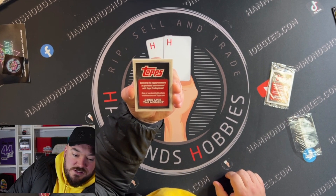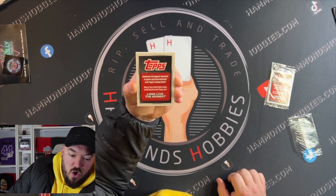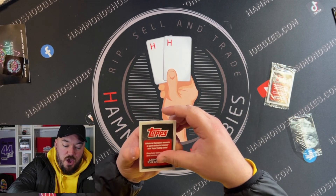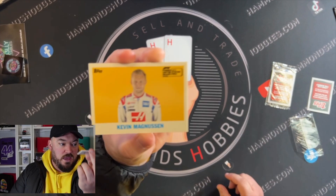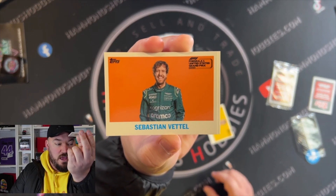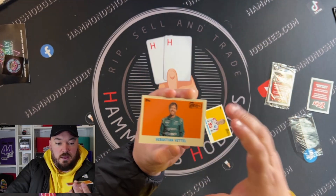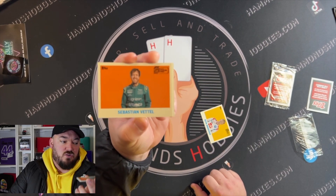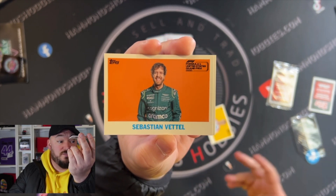Wish me luck guys, smash the like button for some good luck vibes! Let's read what it says: 'Celebrate the biggest moments in sporting and entertainment with Topps trading cards. Shop at your local hobby shops or retail at Topps.com. Long live the moment.' So let's have a little look — I'm hoping for a Lewis, I ain't gonna lie. We start off with Kevin Magnusson. Next up, Sebastian Vettel. You'll notice these cards have a stamp that says United States Grand Prix 2022 and they're in landscape mode with a color background — so you can only get these from that venue, making them an exclusive little set.